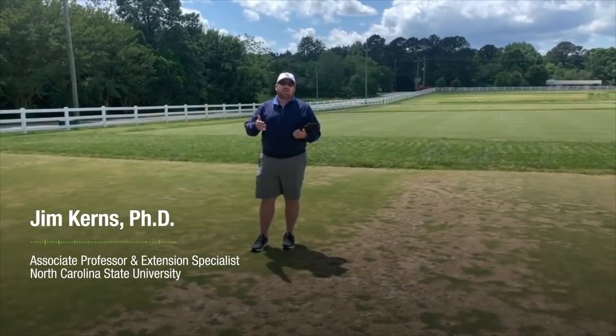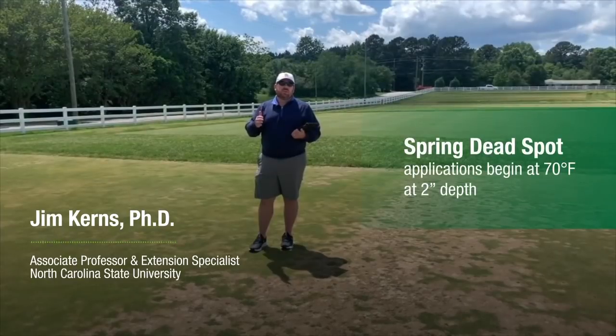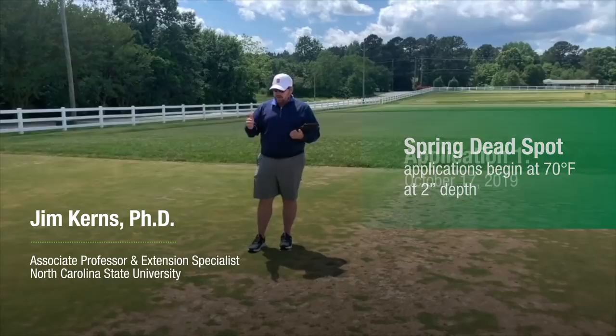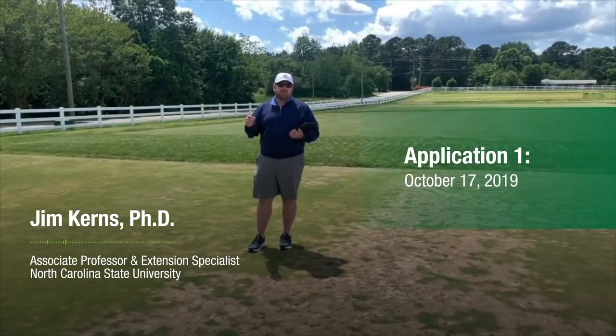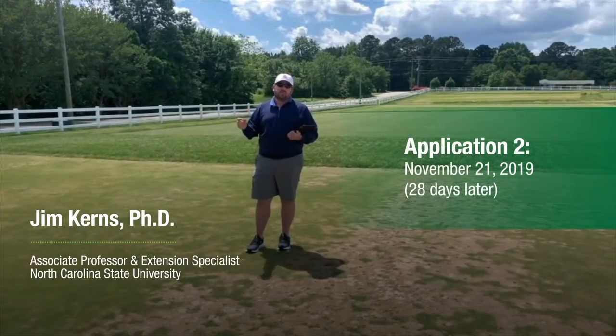This work was conducted in 2019 and 2020. We make our applications when soil temperatures reach a 70-degree window at a two-inch depth. Last year, that was October 17th for our first application, and our follow-up applications were 28 days later on November 21st.